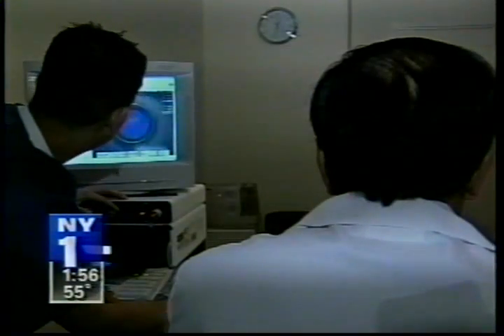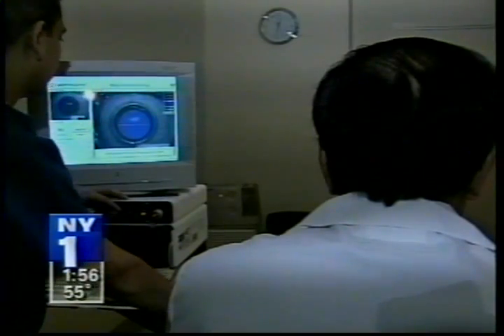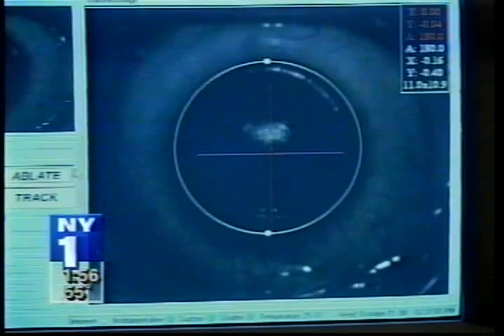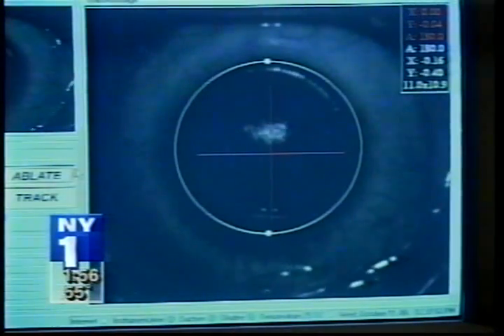Studies submitted to the FDA show the flying spot laser can completely correct farsightedness and nearsightedness, with or without astigmatism, in about 90% of patients, so long as the eyes are healthy. Though if you use reading glasses, you will still need them.